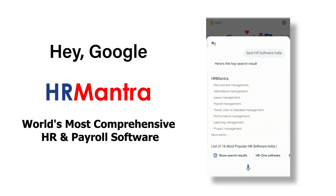The features include recruitment management, attendance management, leave management, payroll management, travel, claim and help desk management, performance management, learning management, project management, and more.